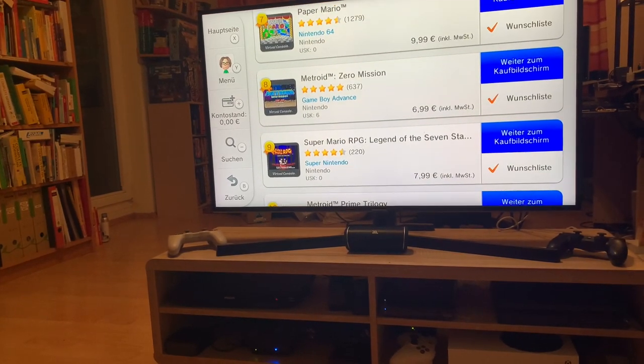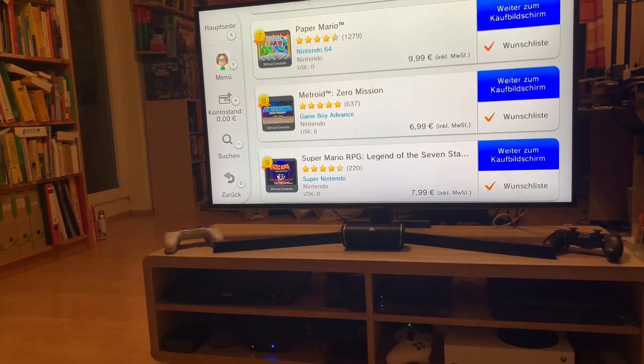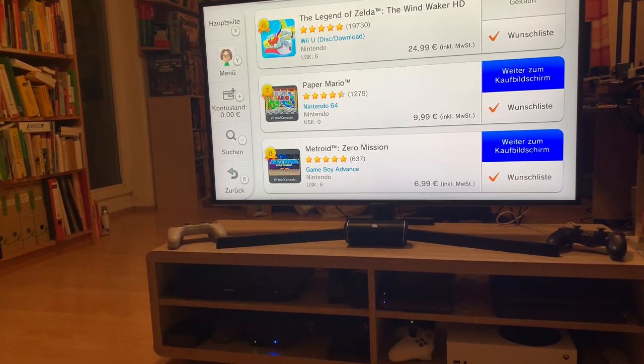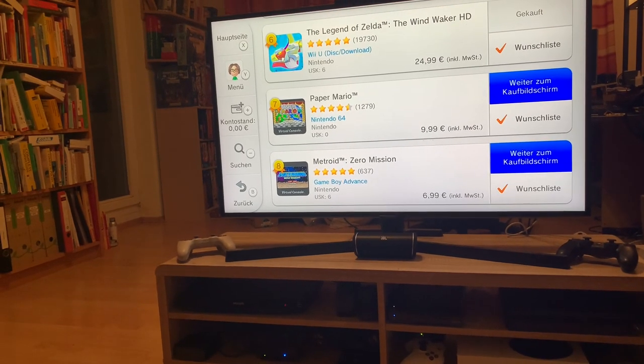More RPGs. Super Mario RPG for the Super Nintendo. Metroid Zero Mission — GBA. Paper Mario, another RPG. Legend of Zelda Wind Waker HD — that's an amazing game, and I'd also highly recommend it. This is also the best place to play that game.